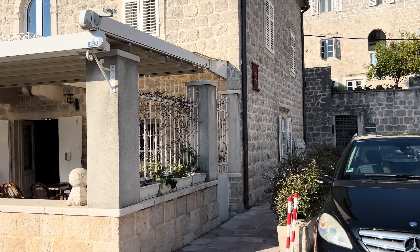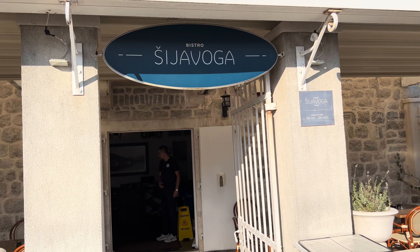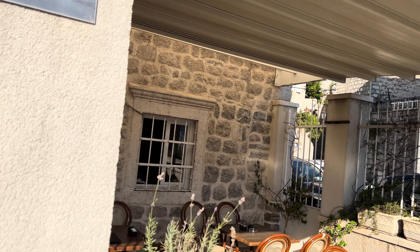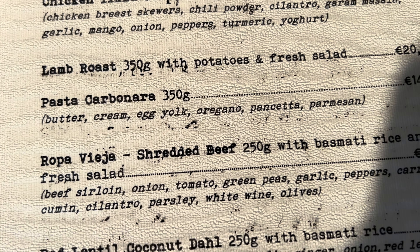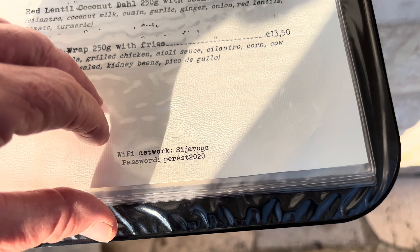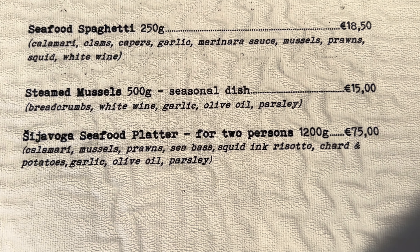I'm going to continue this walkthrough tour of Perast — careful not to be run over by one of the electric carts. This bistro is open from 8am to 1 in the morning. Again it is all seafood — main dishes include chicken tikka curry, that's the first time I've seen a curry, then lentil coconut tortilla wrap, aged dry beef burger, seafood, fish burger, sea bass, calamari, prawns, seafood spaghetti, steamed mussels, seafood platter, and octopus.